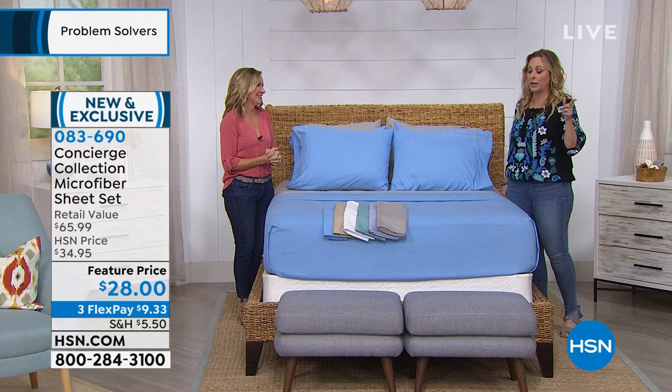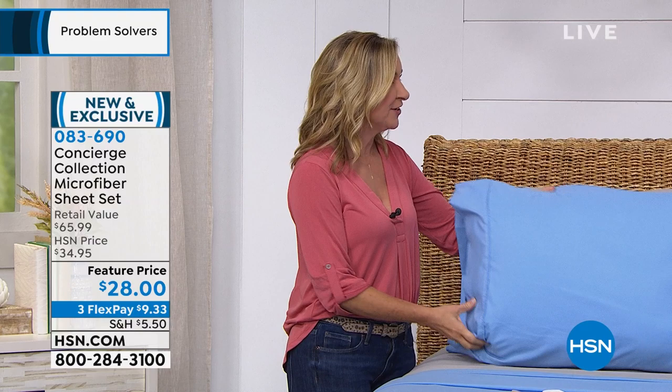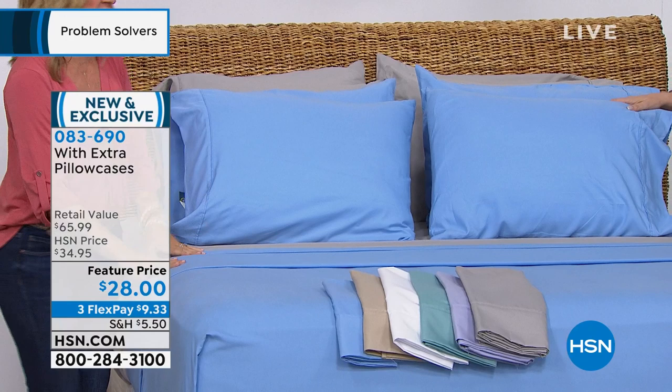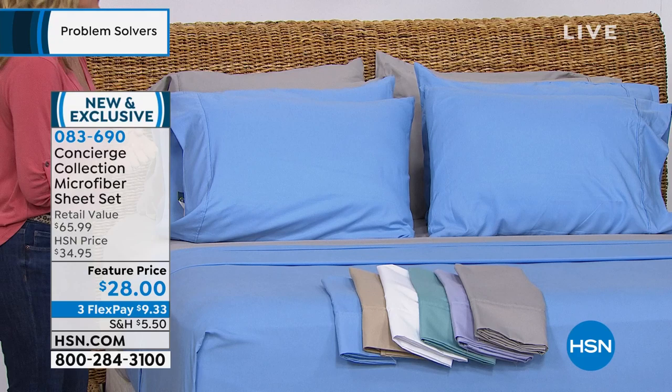You're not only getting two pillowcases like we normally do — you're getting four pillowcases in this set. So it's a flat sheet, a fitted sheet, and four pillowcases. If you get the twin, you still get two pillowcases. The Twin XL is perfect for all the parents who have kids going away to college — just send it to them. Even if you already bought them one set, having a second means at least halfway through the semester they'll have clean sheets.